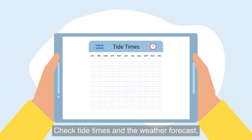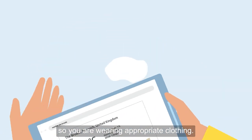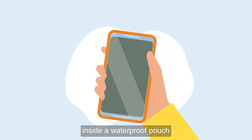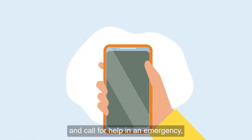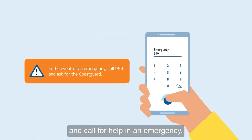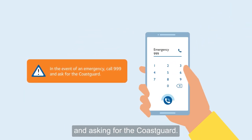Check tide times and the weather forecast so you are wearing appropriate clothing. You should always take a phone inside a waterproof pouch that is easily accessible. It will help you check your precise location and call for help in an emergency, which you should do by dialing 999 and asking for the Coast Guard.